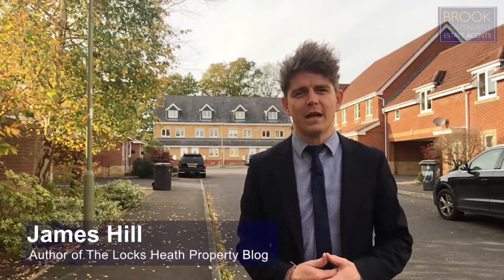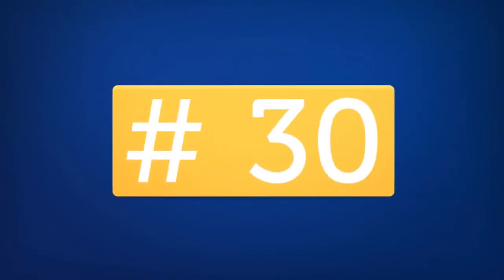Hi, I'm James Hill from Brook Independent and author of the Locksmith Property Blog. We're counting down the top 30 most saleable streets in our area and today here we are in Oak Coppice Road in Whiteley. So let's get straight into it and find out exactly why it's number 30 on our list.